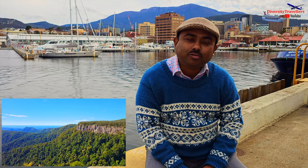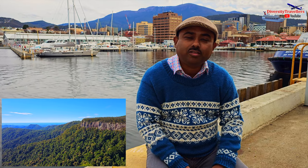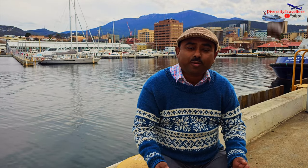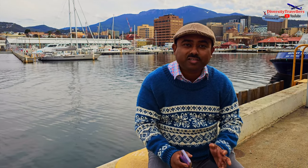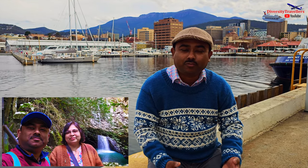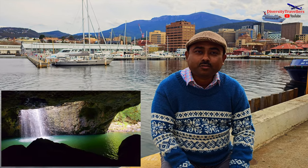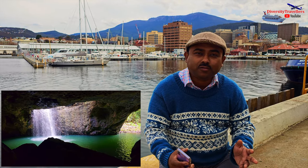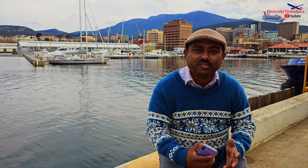Our next stop was at the Canyon Lookout — another spectacular lookout — and there was a waterfall called Rainbow Waterfall, which we'll explore in this video. Finally, in the last part of the video, we'll cover the most interesting part: the natural bridge, a naturally formed bridge and the waterfalls. We went into the cave under that natural bridge to see the waterfalls. Altogether, the cave, the natural bridge and the waterfalls were just mystical and magical.